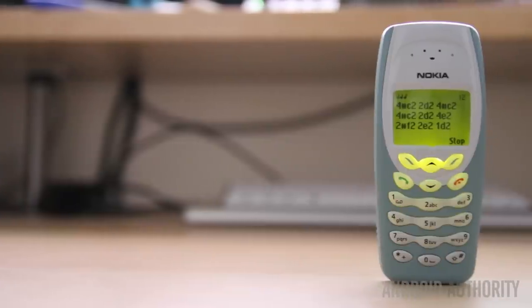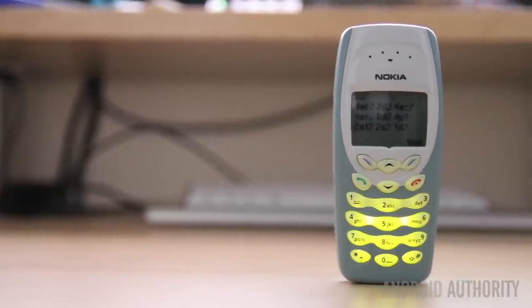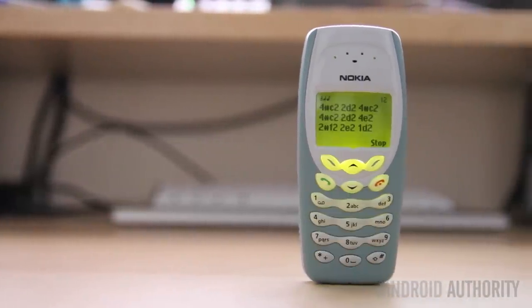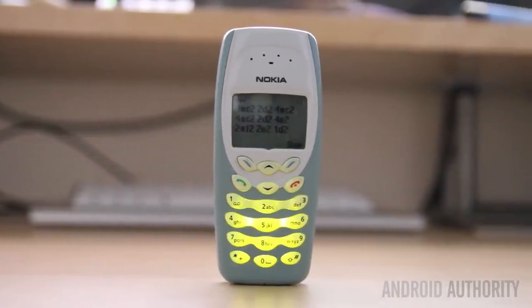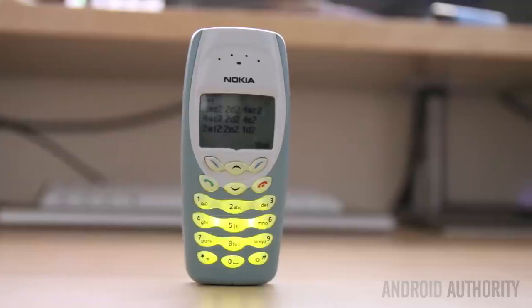The Nokia 3410 was definitely a firm favourite of mine in the past, but looking back on it now compared to modern smartphones, there's probably only one feature that I'd like to have in all its glory. I am, of course, talking about what made Nokia famous — Snake 2.